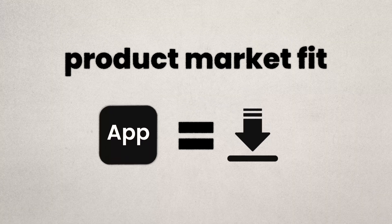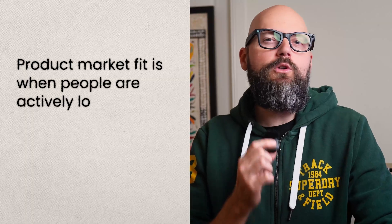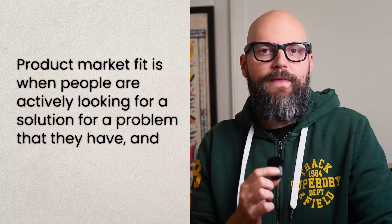It wasn't until I really understood product market fit. I thought if people are downloading my app, that's product market fit. If I build something good, that's product market fit. Wrong. Product market fit is when people are actively looking for a solution for a problem that they have, and your app solves it. That's it. There's no need to overcomplicate it.